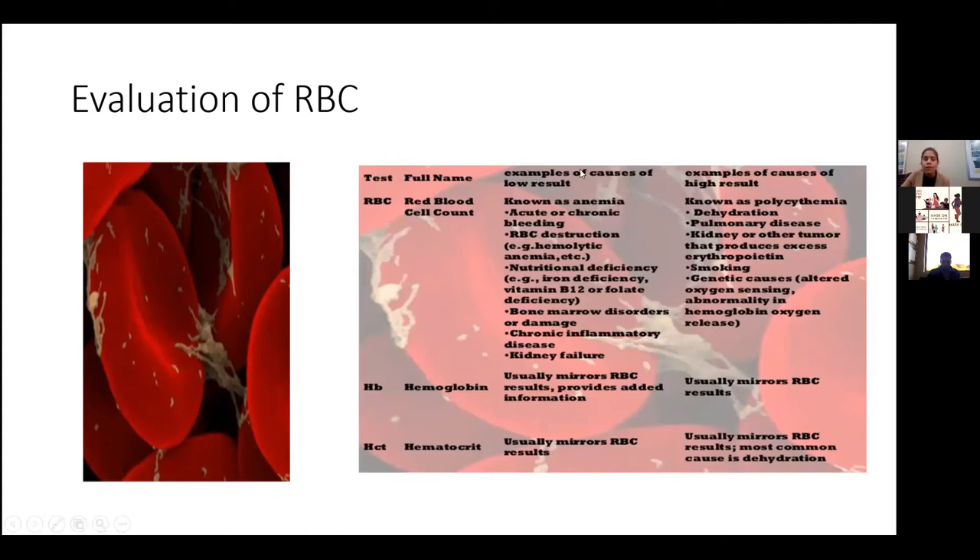This is a table with the causes of low hemoglobin versus high hemoglobin. High hemoglobin is called polycythemia. It can be seen in dehydration, which is basically when the blood becomes hemoconcentrated — it's like an artificial increase in the hemoglobin. Once you hydrate these patients, the count comes back to normal.